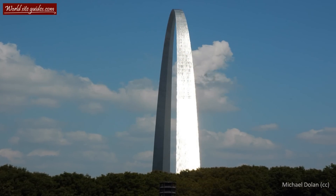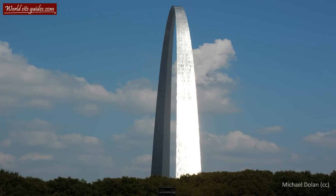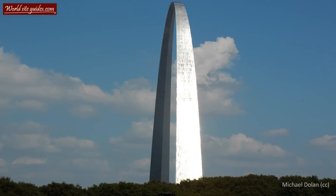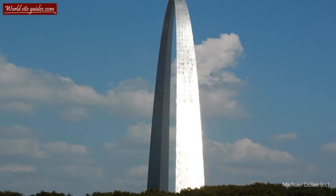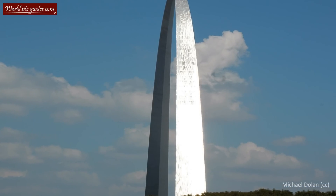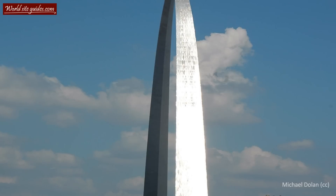The memorial was founded in 1935 in honor of the third president, Thomas Jefferson, and the Louisiana Purchase. The Louisiana Purchase was a deal Jefferson made between the United States and France, where France sold much of today's central United States to the newly formed country, which effectively more than doubled the size of the United States.